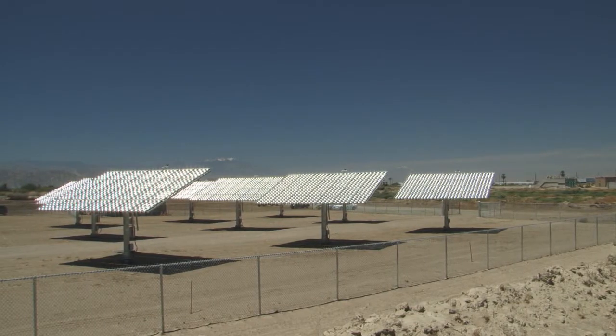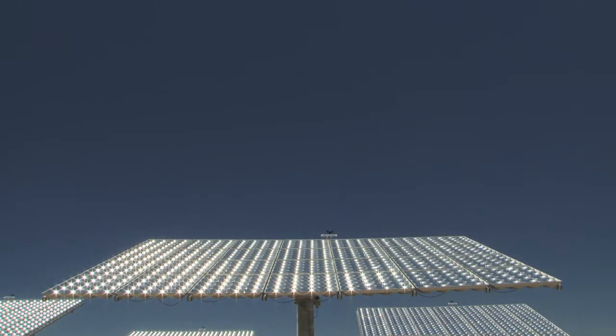This goes hand in hand with our efforts of trying to accommodate for future growth and development, but doing it smart and doing it in a way that's going to be sustainable, environmentally friendly, and using the latest technology to be able to meet those goals.